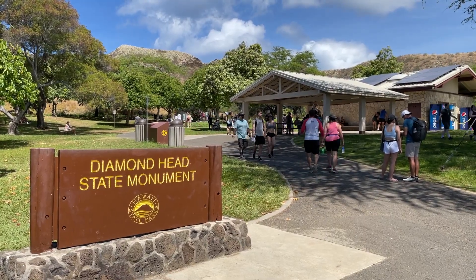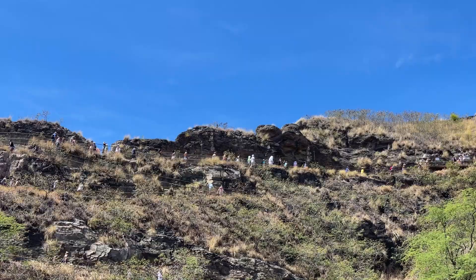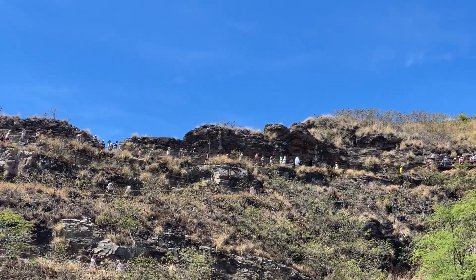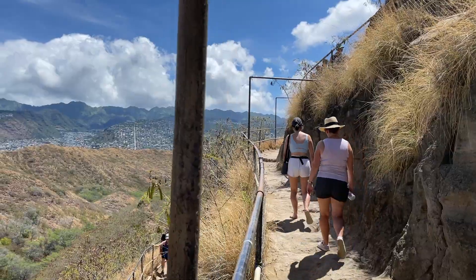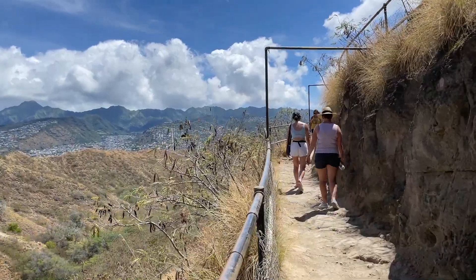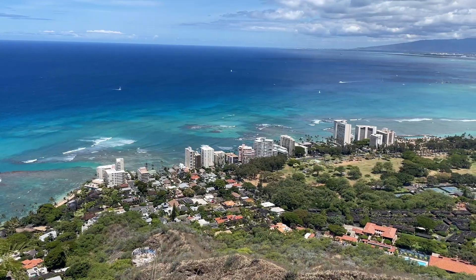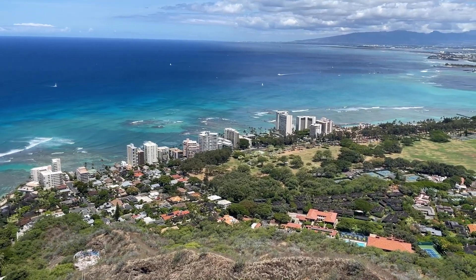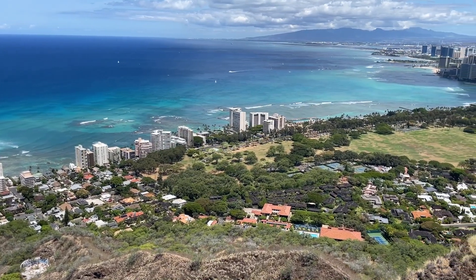Head over to Diamond Head Crater to get panoramic views on top of this extinct volcano. Diamond Head is a volcanic cone and the most popular Hawaii State Park. It's a 1.8 mile hike, with the last tenth being all stairs and steep to the summit. I would recommend getting there early in the morning to beat the crowds and get the best shots overlooking the city.